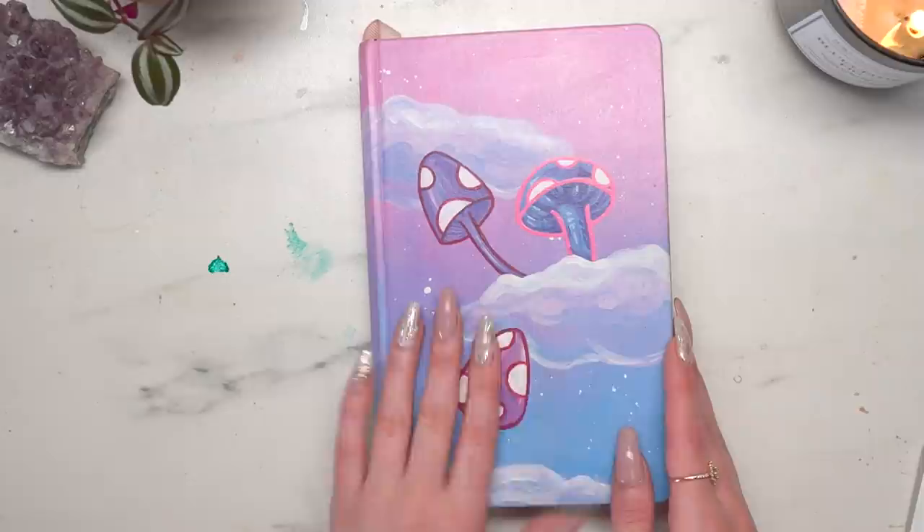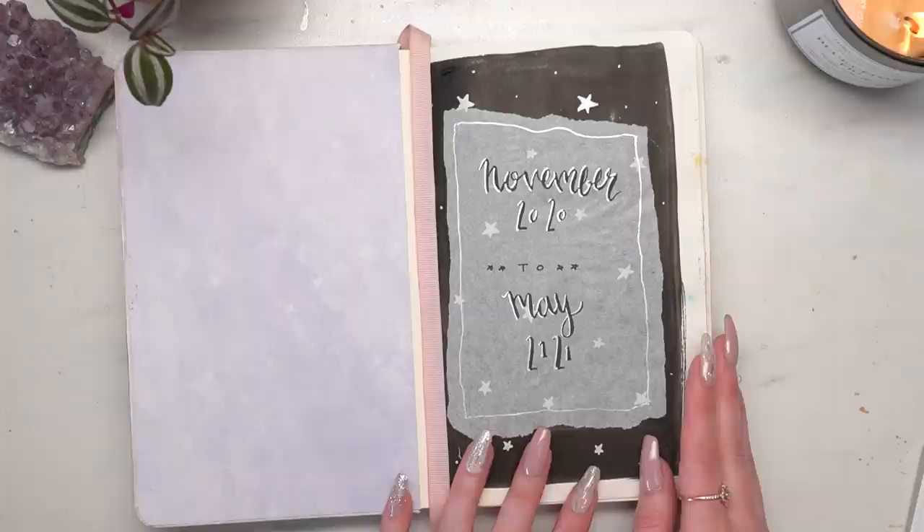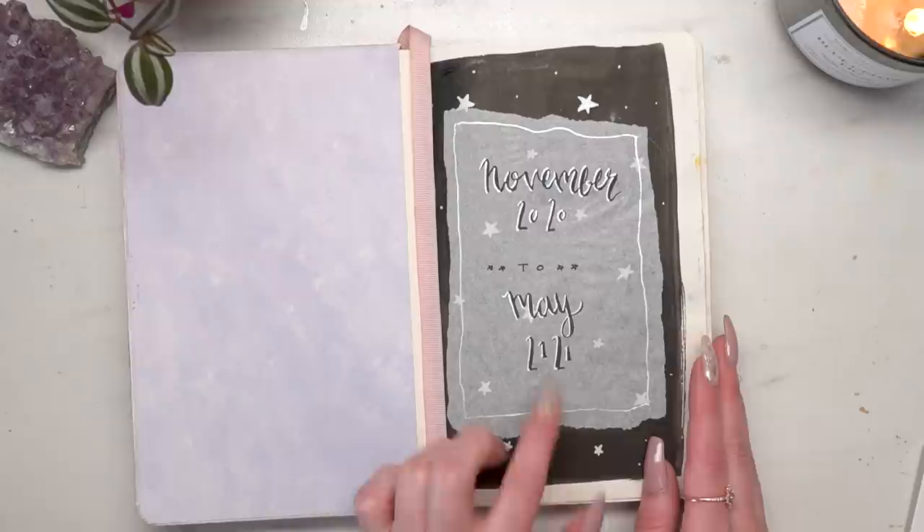So as I said I painted the cover, and I started this sketchbook in November of 2020 and I finished it yesterday — so May 2021. I think I actually wrote 2121 on it by mistake!